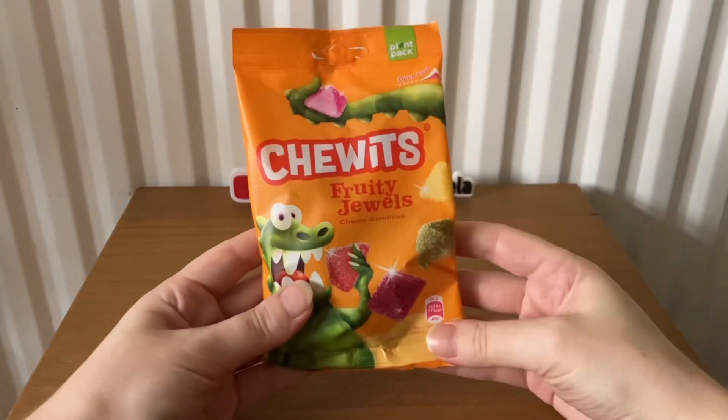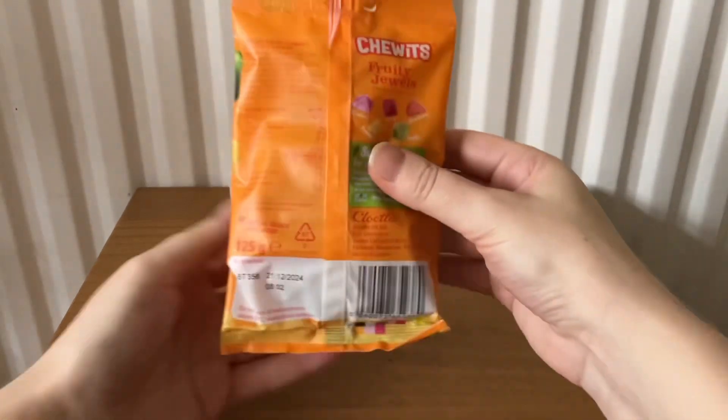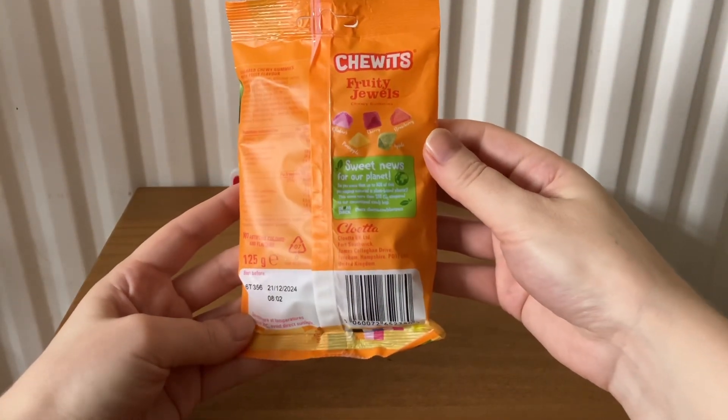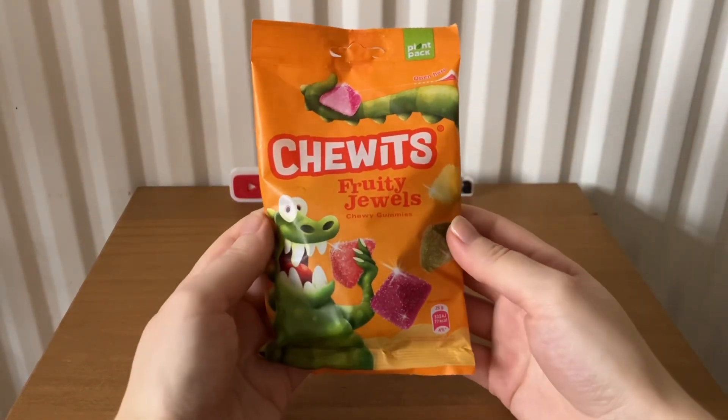The next item is Chewits Fruity Jewels. It's 125 grams and these cost £1.30.